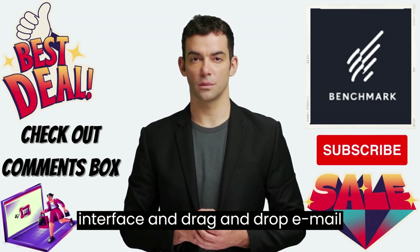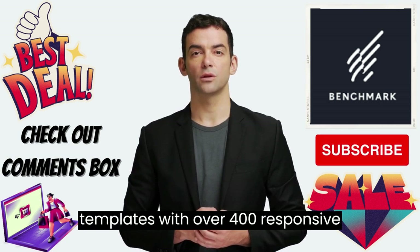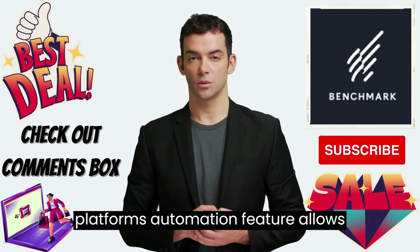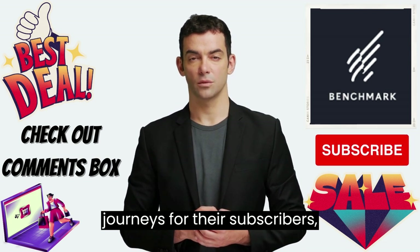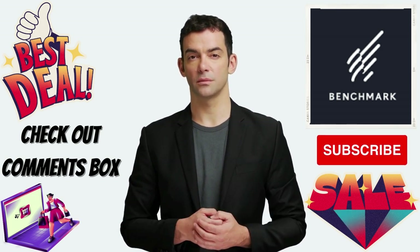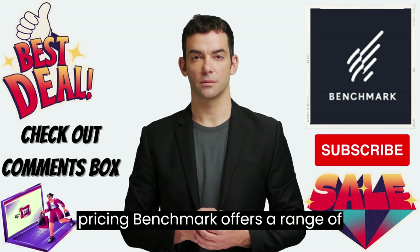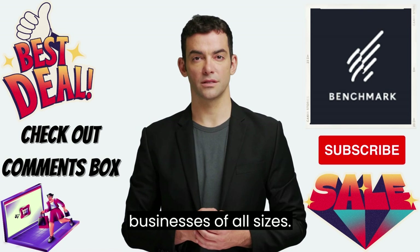Pros – Benchmark is user-friendly with a simple interface and drag-and-drop email editor. With over 400 responsive templates available, businesses can create beautiful emails without any design skills. The automation feature allows businesses to create personalized journeys, improving engagement and conversion rates. The built-in survey tool enables businesses to gather valuable feedback from their subscribers. Benchmark also offers a range of affordable pricing plans to suit businesses of all sizes.